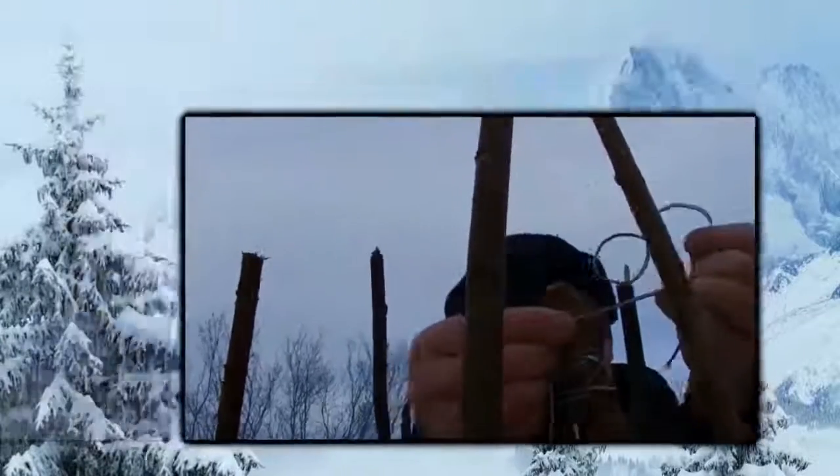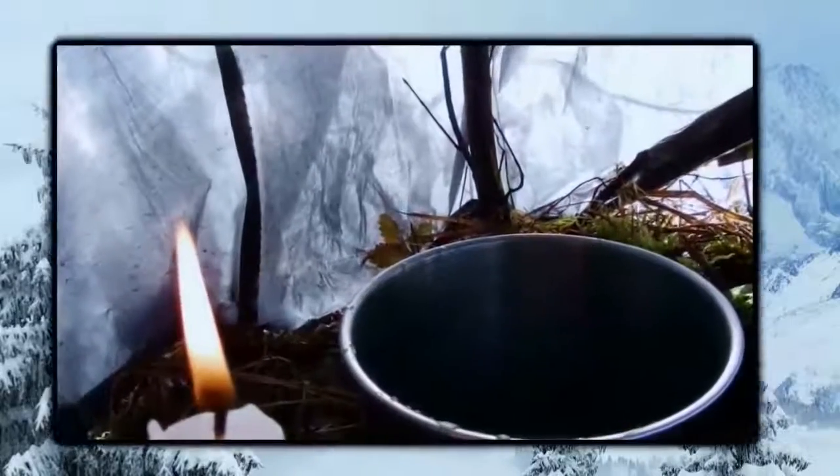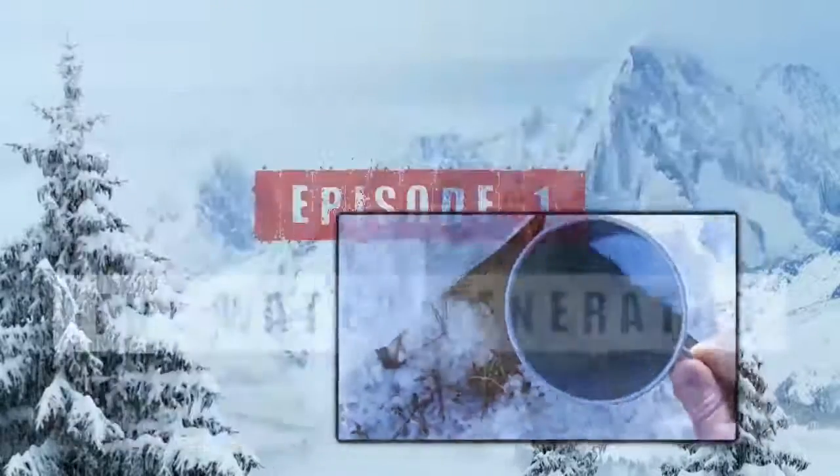Cold weather survival is a challenge that can be mastered by gaining knowledge and experience. In this survival series, I show you cold weather survival techniques that you can practice and apply as soon as you need to survive in a cold environment.